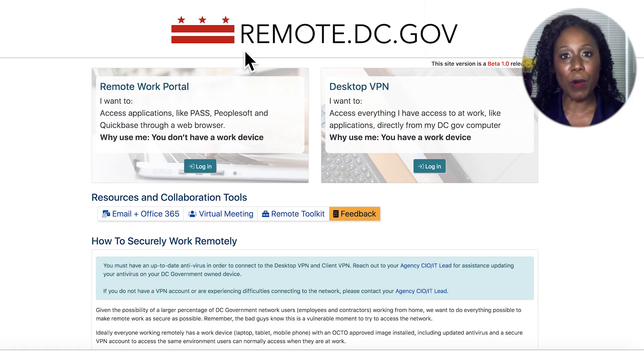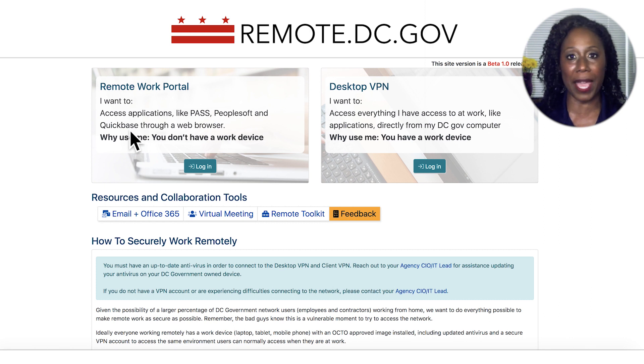On remote.dc.gov, you have two options to access the applications and resources commonly used in DC government. The box on the left of the screen allows you to open a secure internet browser window from your personal device that creates a secure connection to some of the most used applications like Pass, PeopleSoft, and QuickBase. The box on the right of the screen is best for those with DC government devices who would like to access all the usual applications and files you work with at the office.